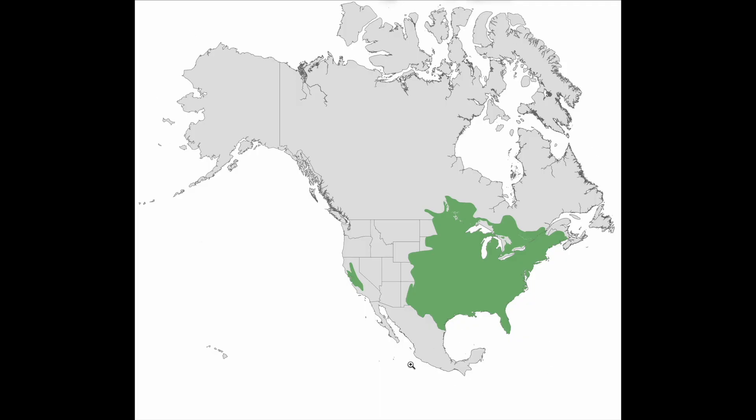Freshwater sunfish are native to the continent of North America, mainly from the eastern side of the United States.